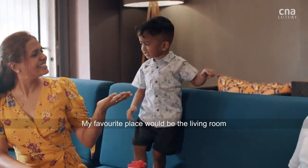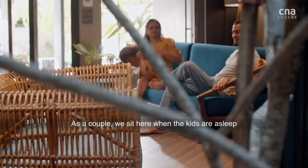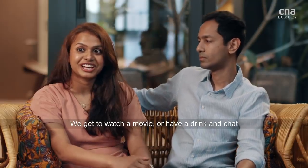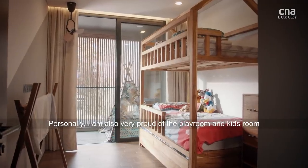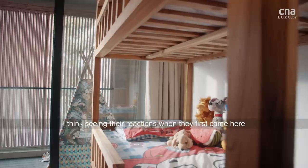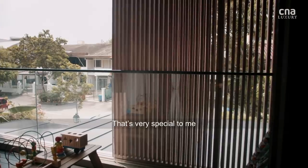My absolute favourite would have to be the living room, just because this is where we spend most time with the entire family. Even just as a couple, we sit here when the kids are asleep and get to watch a movie or have a drink and chat. I'm also personally very proud of the playroom and the kids' room — seeing their reactions when they first came here, I could see them squeal in delight. That's very special to me.